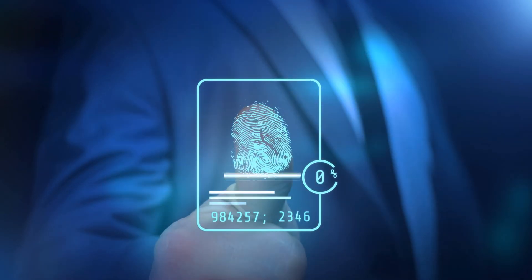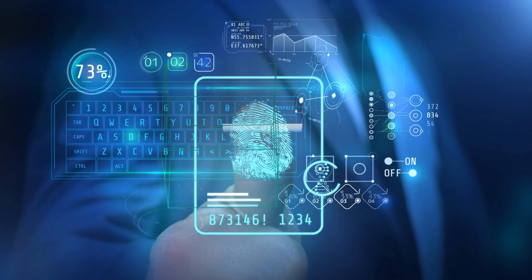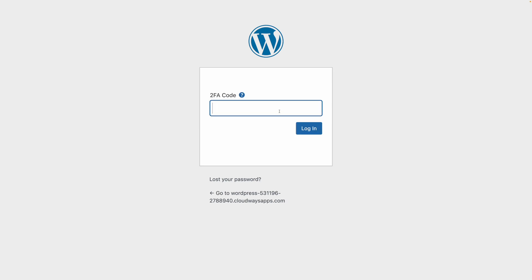Having multiple ways to verify your identity when logging into apps or sites is always a good idea, and two-factor authentication is a decent way of accomplishing this. After all, you enter your username and password, and then there's a randomly generated code that's constantly changing that you have to enter to prove you are who you say you are.